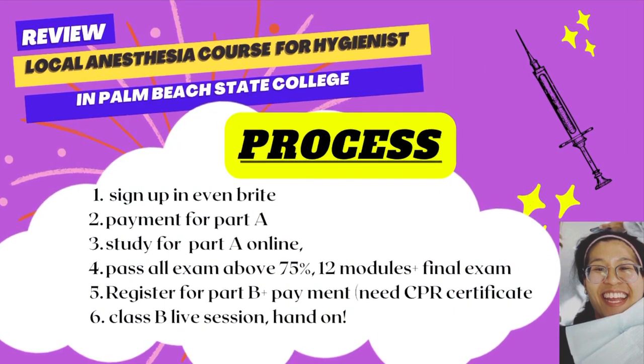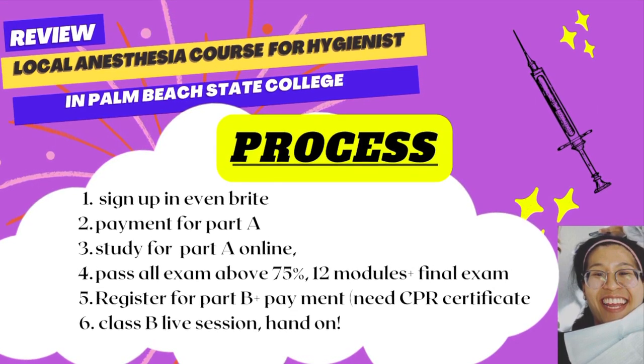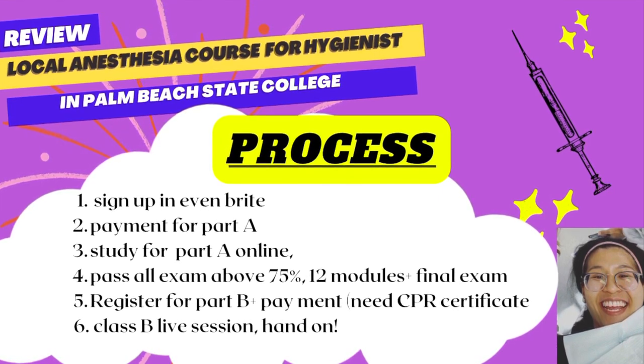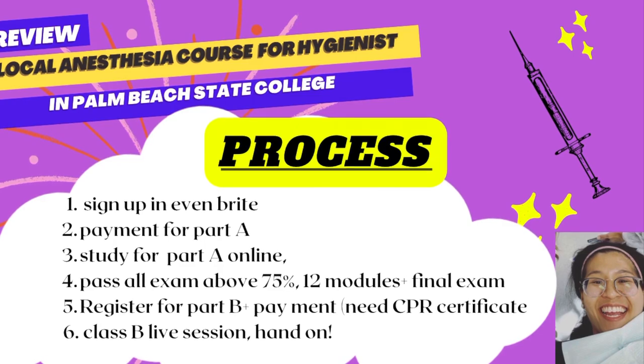Once you pass all 12 modules with 75% or more, you can go to the final exam, which you also need to pass at 75%. When you pass all that, you're eligible to register for Part B, which leads you to the live in-person session where you practice injections with your classmates. Here is the process: sign up for Part A, study online at your own pace, pass all exams at 75%, complete the final exam, then register for Part B and send your CPR certification.